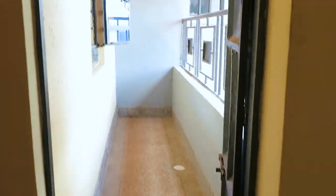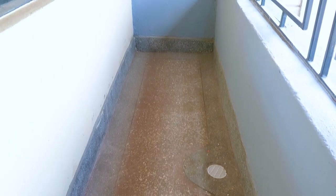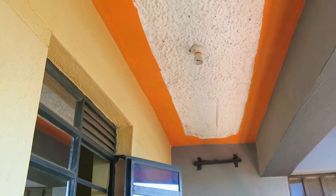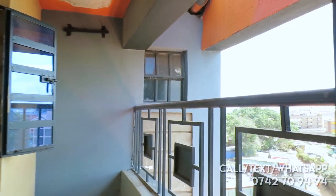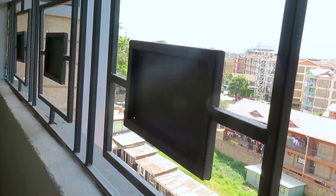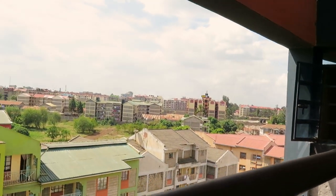Lastly, to the balcony which opens up just next to the kitchen. The balcony is spacious and acts as a resting and laundry area, and it brings us to the end of the house tour.